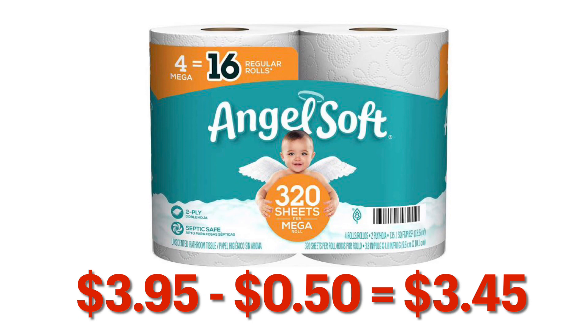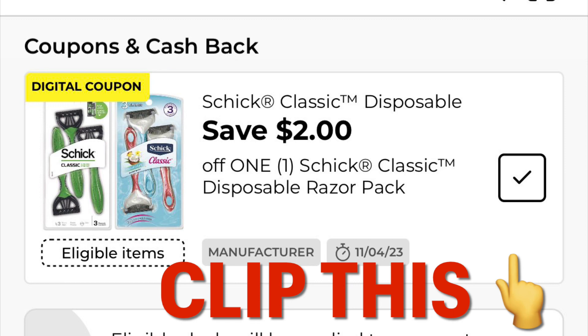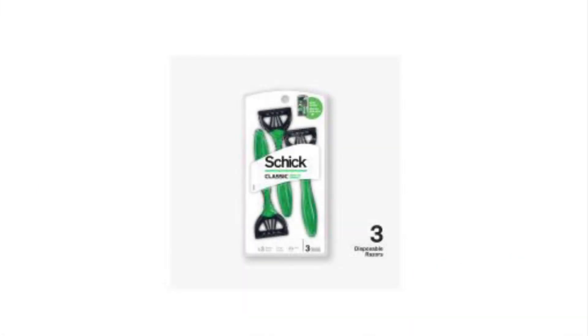I grabbed one of these packs of four for $3.95. After our 50 cent digital, we're going to pay $3.45. I also remembered I had this coupon for save two dollars off of any Chic disposable razor.